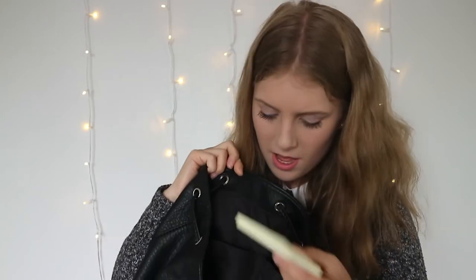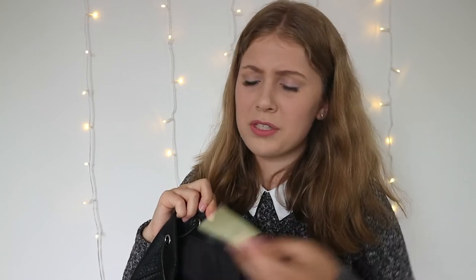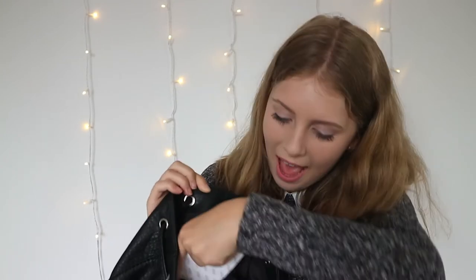The last thing in my bag is a load of post-it notes in this pocket here. I love using post-it notes for everything — to-do lists, reminders, all sorts — and even for revision. I always have to have them handy, especially in my school bag. And I think that's it — that's everything in my school bag!